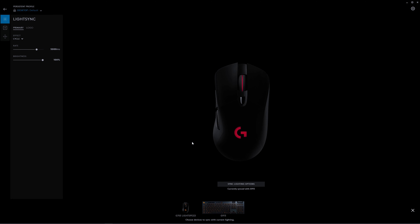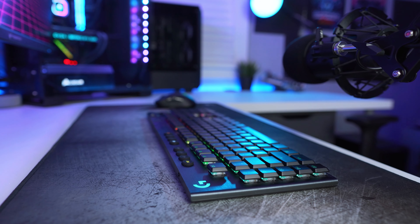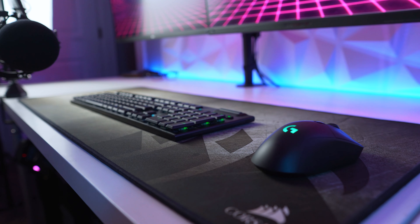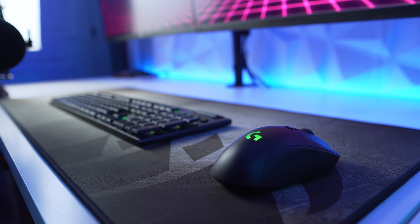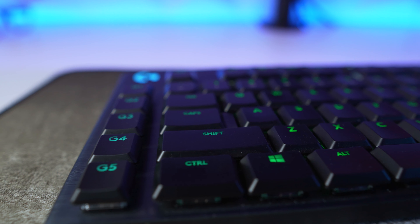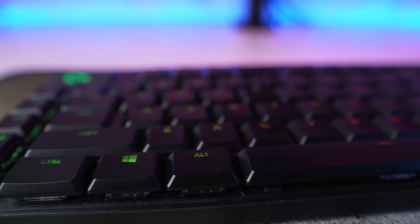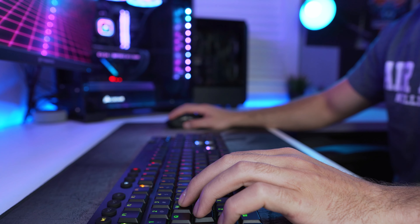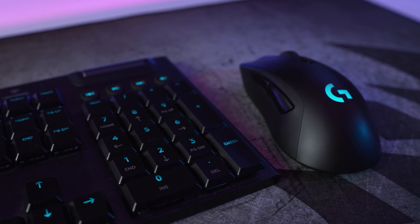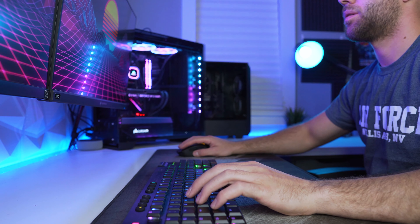So now that you've seen these peripherals and heard about all their features — should you buy them? Yes and no. If you're looking for great bang for your buck, these aren't it. The keyboard at $250 retail is very hard to recommend at full price, though the technology inside absolutely warrants it and it kept me from having to drill a hole in my desk to hide wires. The mouse, on the other hand, I can totally recommend — it's more reasonably priced and is right at the top for FPS mice.